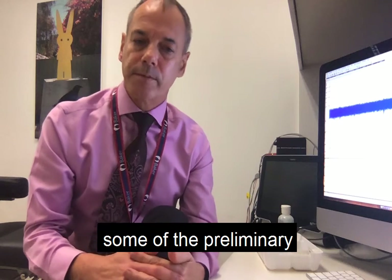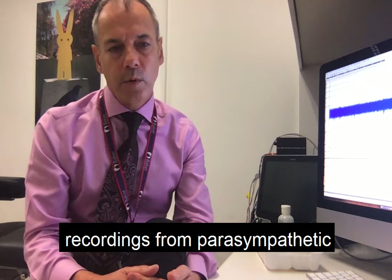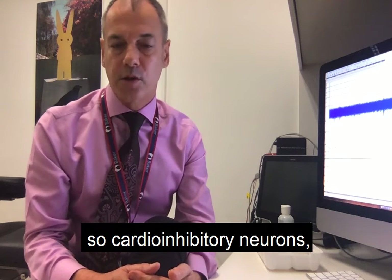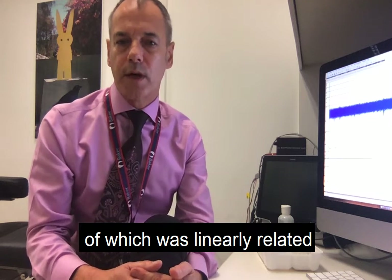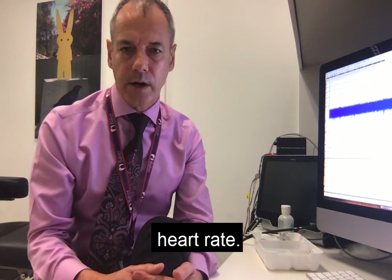The paper talks about some of the preliminary observations we have made so far, including recordings from parasympathetic axons supplying the heart — so cardio-inhibitory neurons — the tonic firing rate of which was linearly related to the cardiac interval, or inversely related to heart rate.